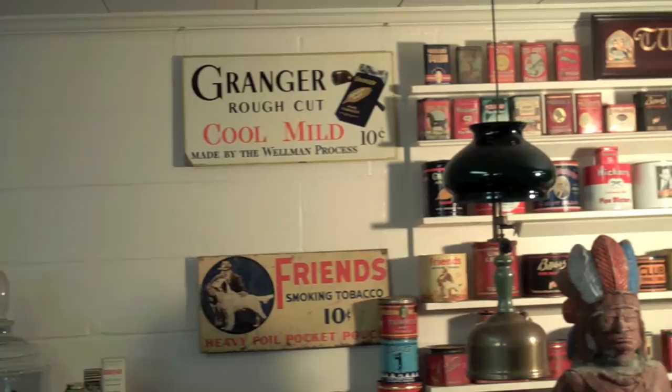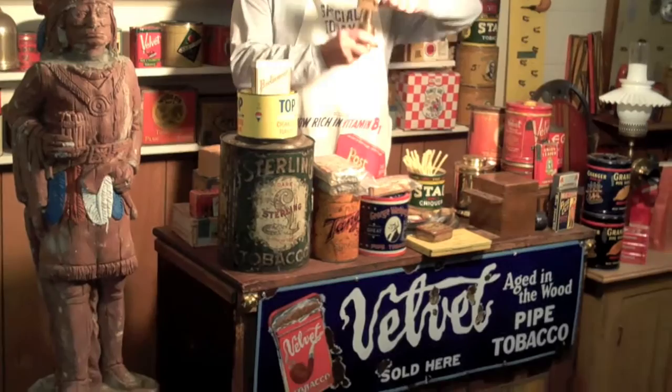All cigar stores and tobacco shops had their Indian that they rolled out in front of the store. These are some original signs and tin cans. That Tudor at the top there is, I think, an English sign. Most — 99% of the stuff — is original.